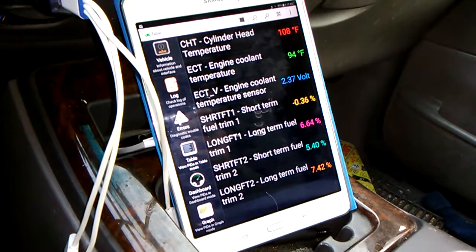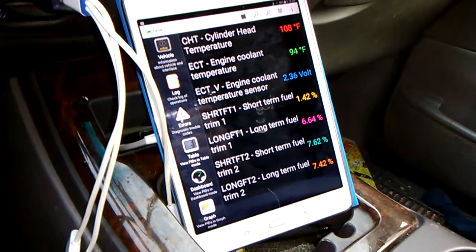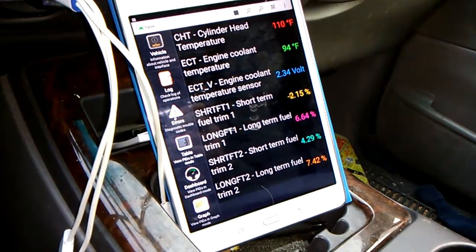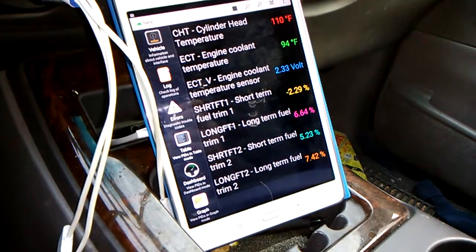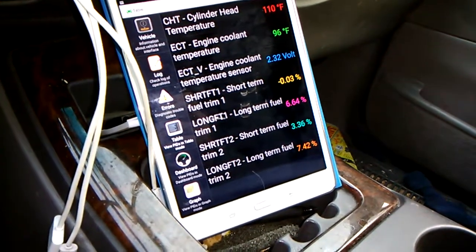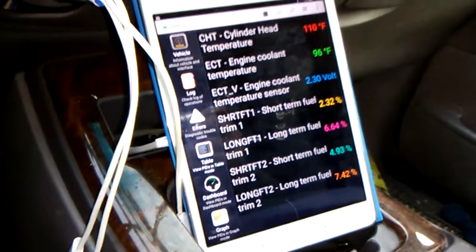Cylinder head temperature at the top. Engine cooling temperature below that. Engine cooling temperature sensor voltage below that. Short-term fuel trim bank one. Long-term fuel trim bank one. Short-term fuel trim bank two. And long-term fuel trim bank two.